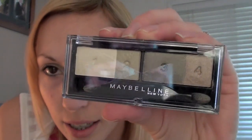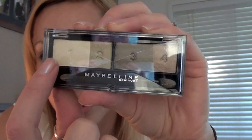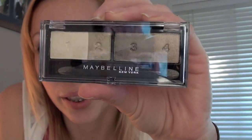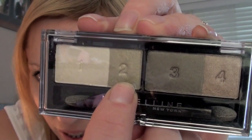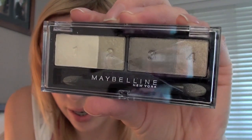I got this eyeshadow palette — it's by Maybelline and it's got four different colours. It tells you where to put them: you start with this one, put that in a certain place, and then do the rest in particular places. If you guys want me to do a tutorial on this I'll be more than happy to. I just love the colours — the main colour is like a khaki greeny kind of colour with really neutral shades.